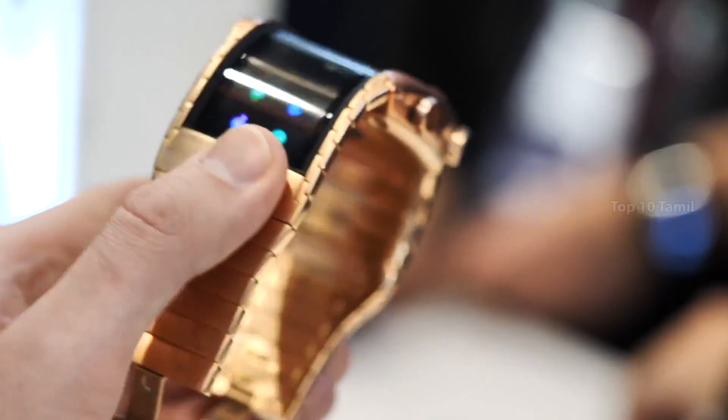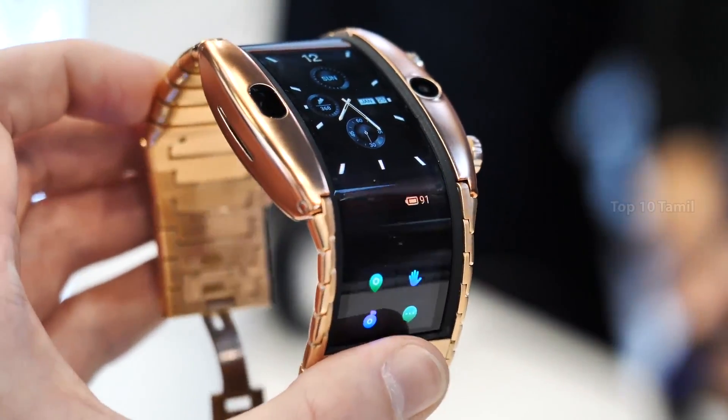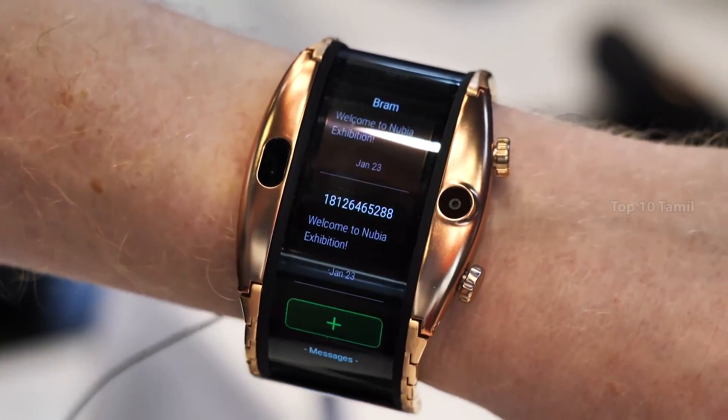The next new invention is the Nubia Alpha. This is a flexible smartwatch with a 4 inch OLED display. This is not a normal display — we have a flexible OLED bracelet design.